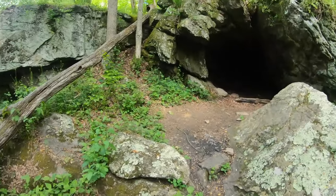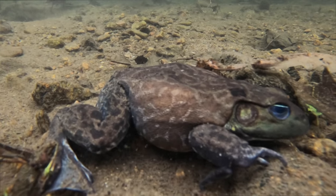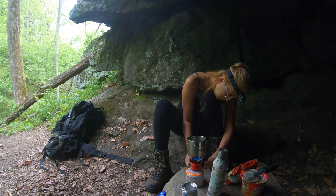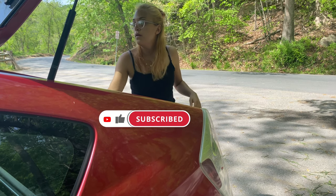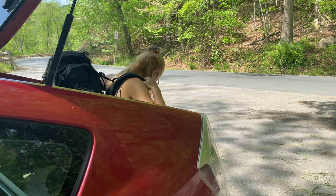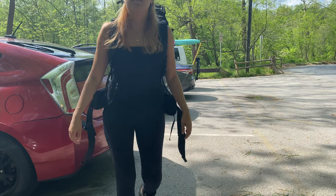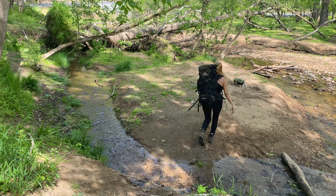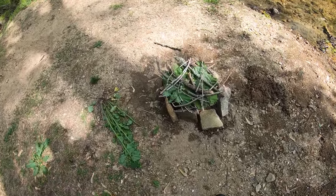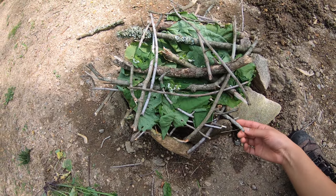This is what it looks like from the outside. Oh my god, can I see the toad? Oh, he's so big! This is cool. Saw some little girl playing here — she must have made a little fire pit for later. Very cute.